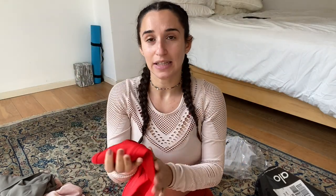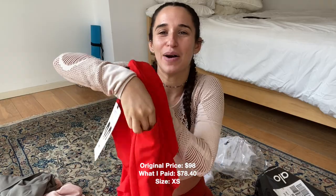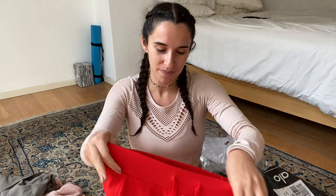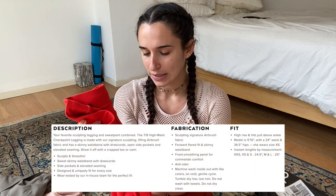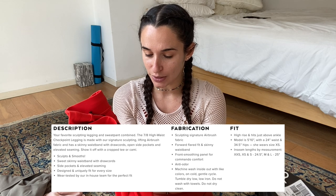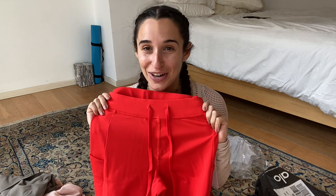It feels super nice, like the airlift leggings. And I bought these red leggings to go with them — I love that they have pockets for phone and cards. These have strings, which is different. They're not full length but I don't mind — they end at the bottom of my calf. It's the 7/8 High Waist Checkpoint Legging: signature sculpting, lifting Airbrush fabric, skinny waistband with drawcords, open side pockets, elevated seaming, dry-wicking, anti-microbial, and four-way stretch. Sounds amazing.